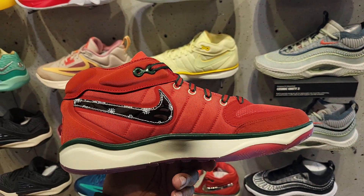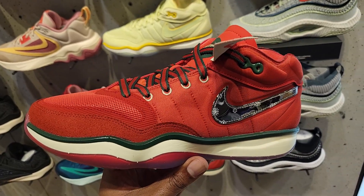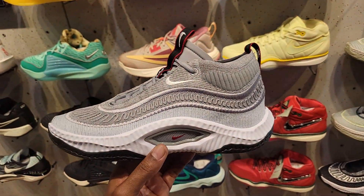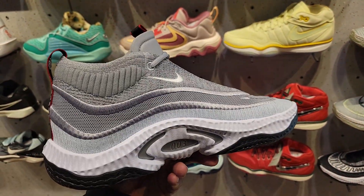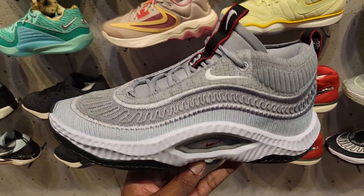Christmas Day colorway of the GT Hustle — definitely a solid one right here, still full retail at $170. This right here is taken after the Nike Air Max 97 Silver Bullet, if you guys can see what's going on. The colorway is also pretty dope.